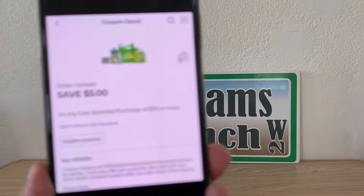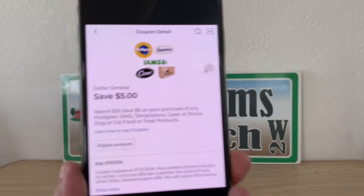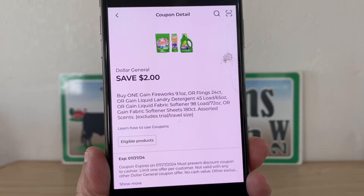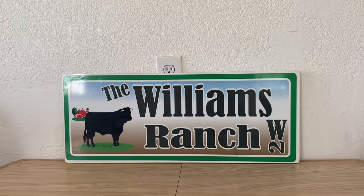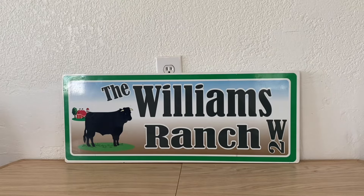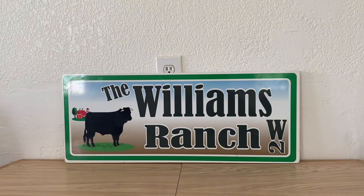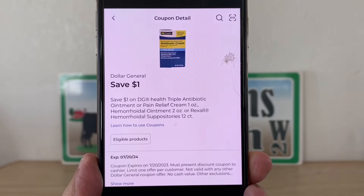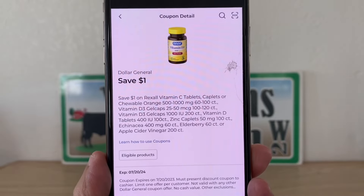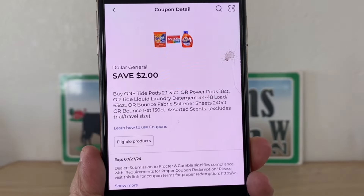We're going to move on to Dollar General store coupons. When it comes to the Dollar General store coupons, these you most definitely want to clip each and every one of them because they do stack with manufactured coupons. The manufactured coupons can either be digital or paper. That's the big difference between manufacturer digital coupons and store digital coupons. All these that I'm showing you — starting with the Gain save $5 off of $30 — are all store coupons. Manufacturer coupons, you want to be kind of picky when it comes to clipping those.